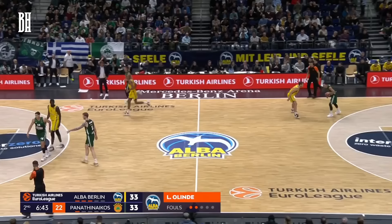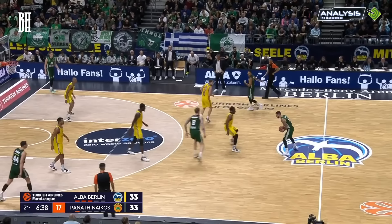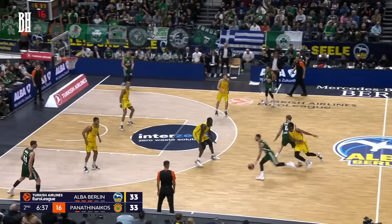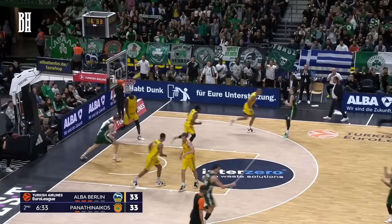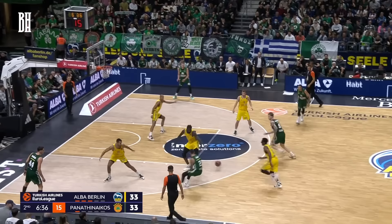Next up, we have a textbook example of spread pick-and-roll execution by Panathinaikos. The play kicks off with a stagger to get the ball to Vildoza. He then orchestrates the pick-and-roll with Balcerowski. Keep an eye on Kumadje here — he drops back a bit, trying to disrupt Vildoza's rhythm. But Vildoza's a step ahead, slipping a beautiful bounce pass to Balcerowski on the short roll. Balcerowski takes flight and throws down a dunk. The weak-side taggers can't intervene in time, partly because they're tied up guarding Panathinaikos' sharpshooters.